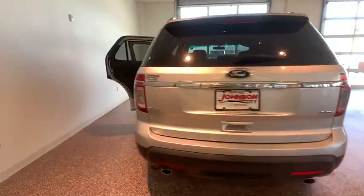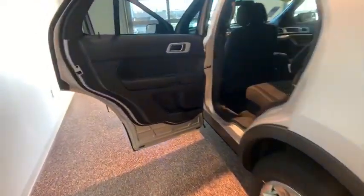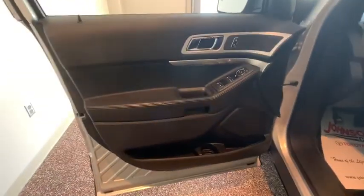Here are some of this vehicle's great options: keyless entry, traction control, power passenger seat, Bluetooth, dual airbags, power steering, cruise control, four-wheel disc brakes, AM FM CD.